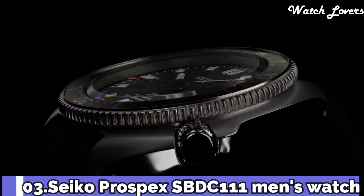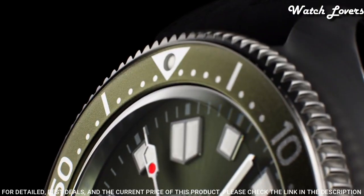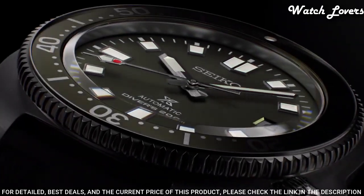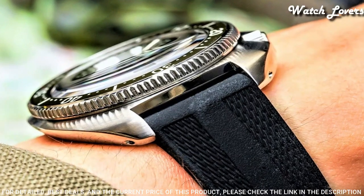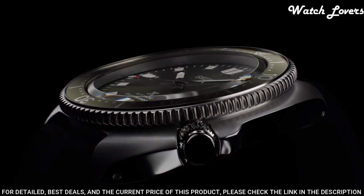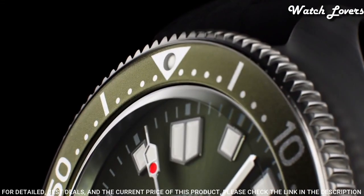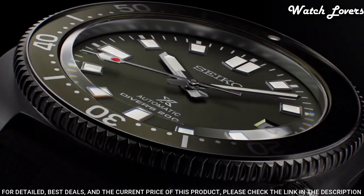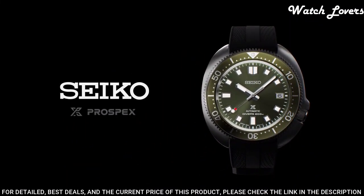Number 3: Seiko Prospex SBDC-111 Men's Watch. It is equipped with Japanese automatic movement. Stainless steel hard-coating case of round shape. Case dimensions are 42.65 mm in diameter and 13.15 mm in thickness. Display type: analog. This timepiece has sapphire anti-reflection coating glass. 200 meter water resistance. The following features are equipped: anti-magnetic, glowing hands, glowing markers, date, screw-down crown.